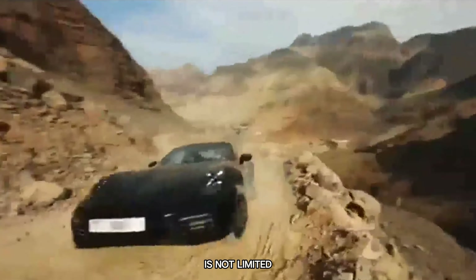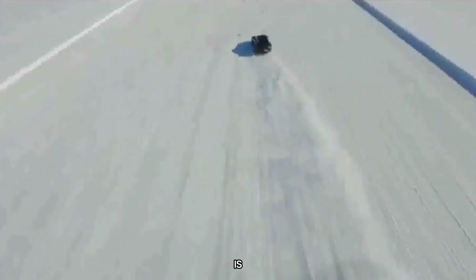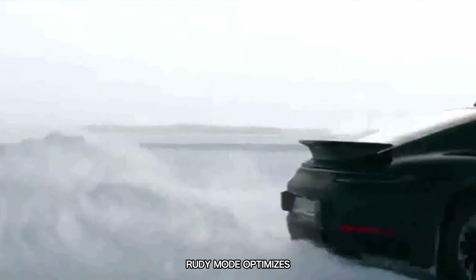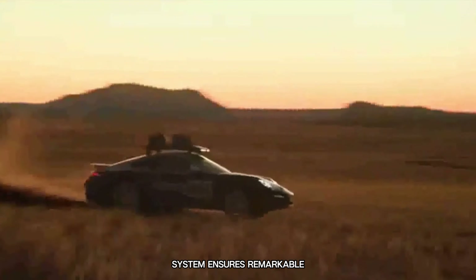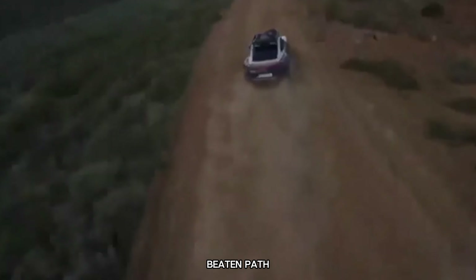The Dakar's appeal is not limited to its raw speed and power. This exceptional vehicle is equipped with off-road modes designed to enhance its performance on all types of terrain. Rally mode optimises throttle response, allowing for precise control in challenging conditions. The raised suspension system ensures remarkable stability and capability when venturing off the beaten path.